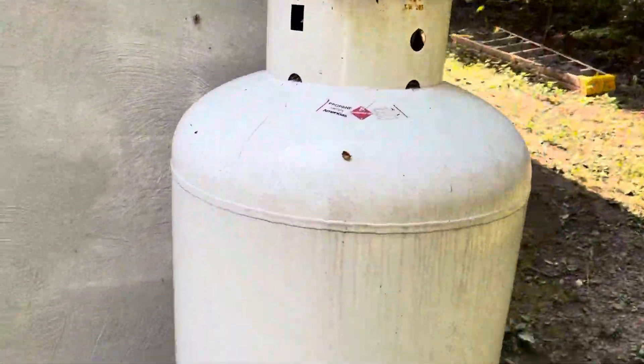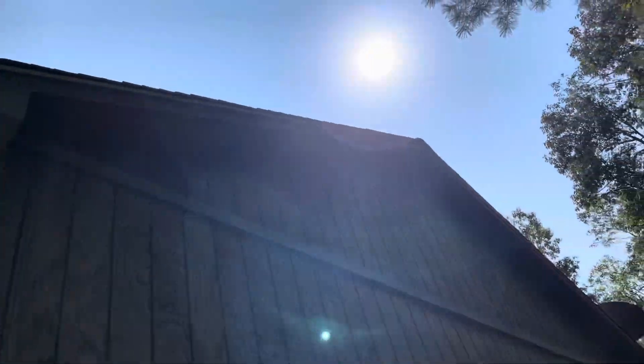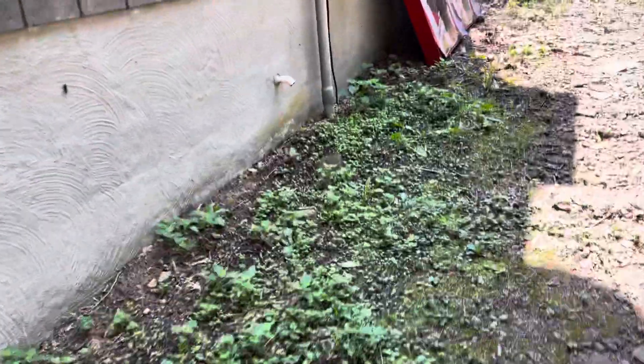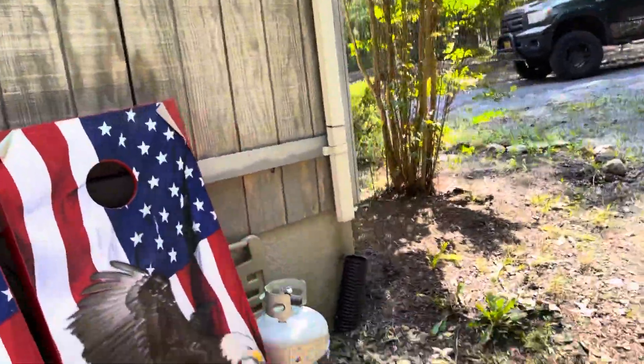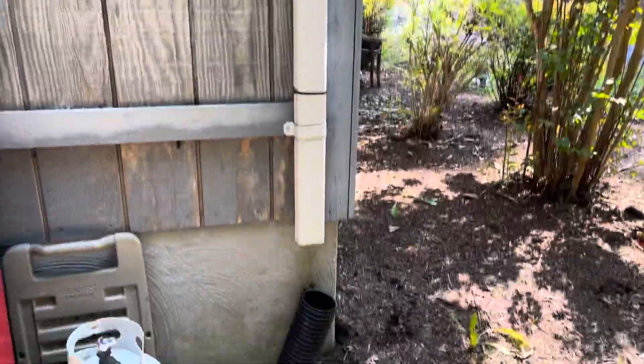There's a propane tank from Amerigas. The siding looks really good all the way around the house, but the foundation guttering leaves a lot to be desired — that would definitely need to be fixed.